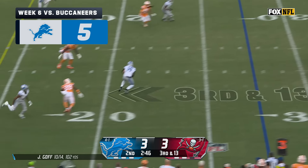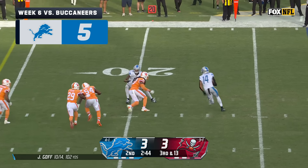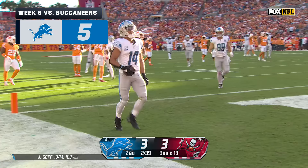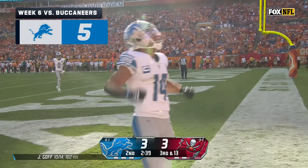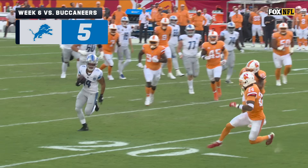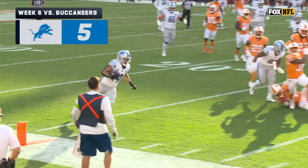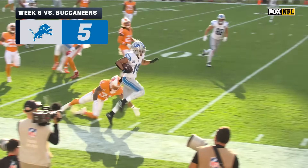Under pressure, Goff was protected. St. Brown has it, needs to get to the 14-yard line — and he will. Craig Reynolds through the big block, and St. Brown — that's the kind of effort that works if you're going to win games. Just hustling downfield and getting the big block on Carlton Davis to get the corner turned by Amon-Ra St. Brown.